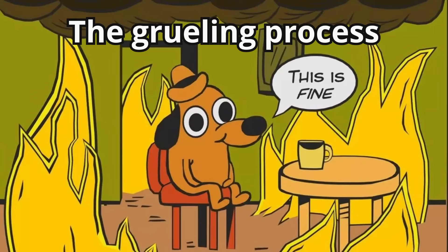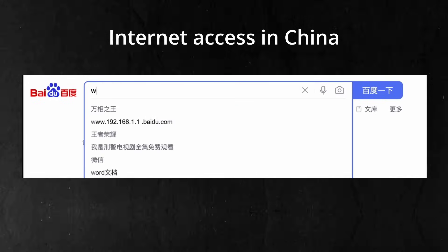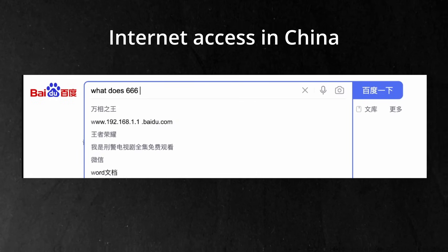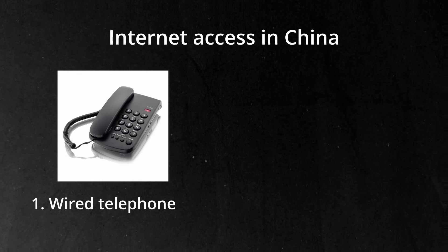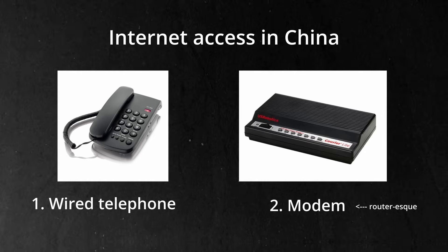If you're 30 and above, what I'm about to tell you will be extremely nostalgic. And if you're under 30, allow me to introduce the grueling process of getting internet in the early 2000s. At this time, if you wanted to get access to internet in China, you had to install a wired telephone and a modem — a thing that looks like a router but works in a different way. Then you could access the internet via dial-up, which is essentially getting the internet through a phone call.